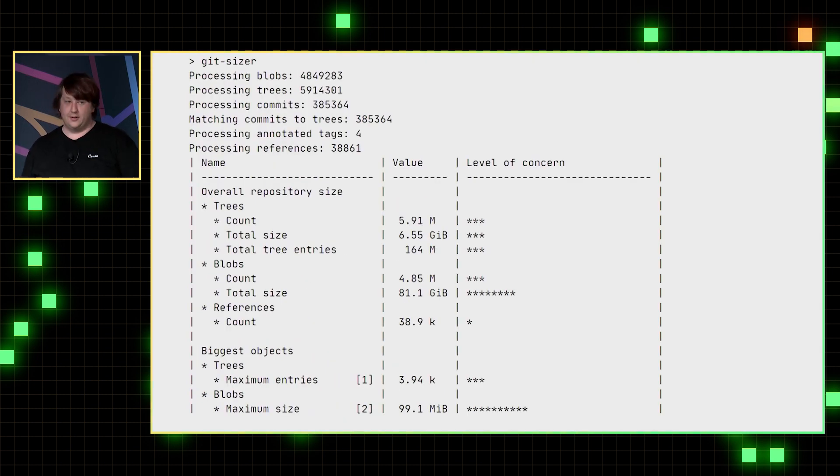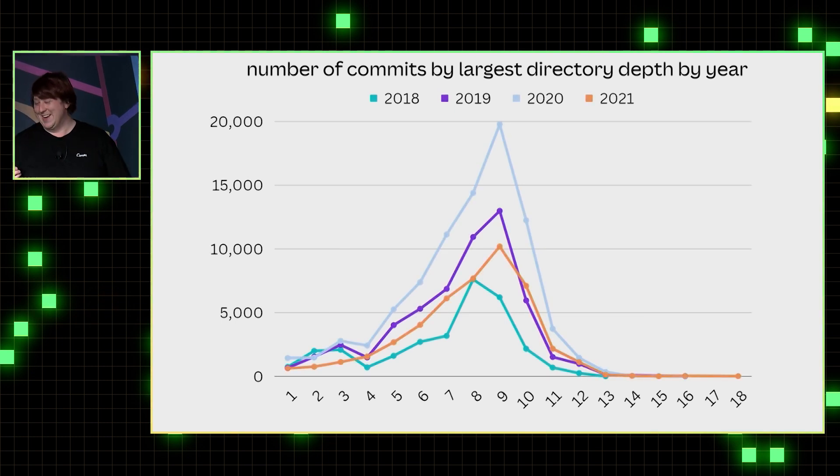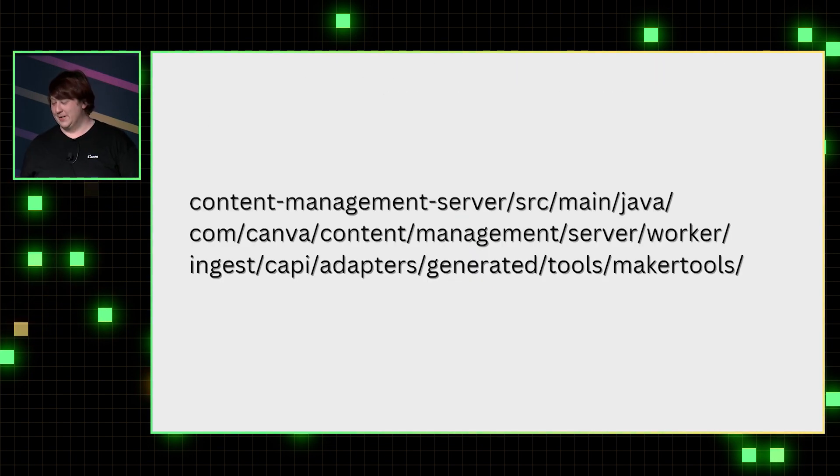We used the Git Sizer tool and most things were okay. But the thing that gave the most concern was the number of directories — we have a lot of microservices. As more and more became developed and became even more complicated, the folder structure went deeper and deeper. For example, a 16-level folder structure that might be familiar to Java developers.